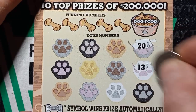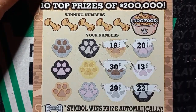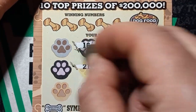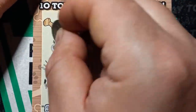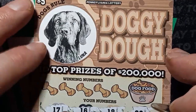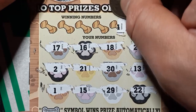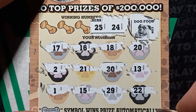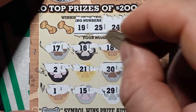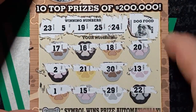Start off with a twenty, thirteen, double deuce, twenty-nine, thirty, eighteen, sixteen, twenty-one, fifteen, uno, dos, and a seventeen. Let's see what's in the dog food bowl here — we have nola. Twenty-four, nope. Twenty-five, nope. Number nineteen — we have an eighteen. And a twenty. Number five. Last chance — twenty-three, three.